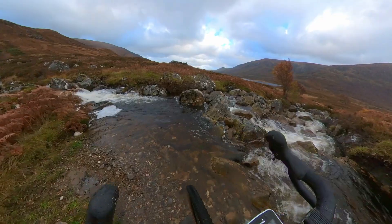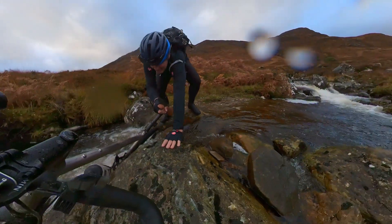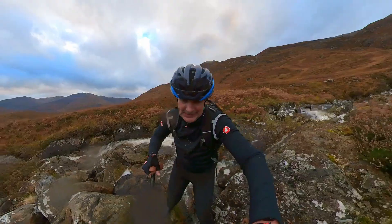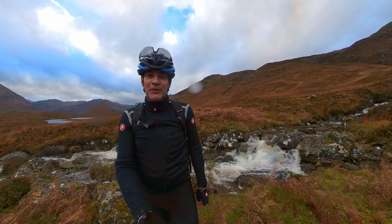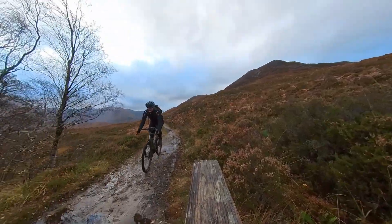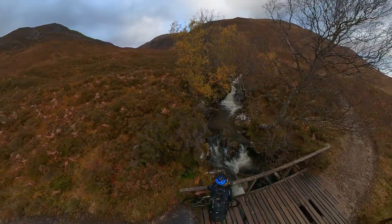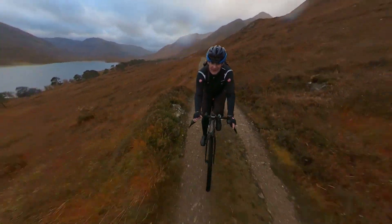All right, this is going to have to be it. Oh, it's slippy. Bloody hell. I think that was a perfect example of how not to do a river crossing.